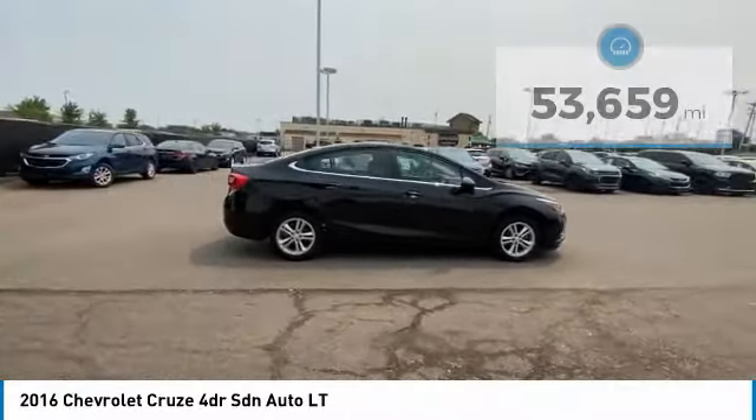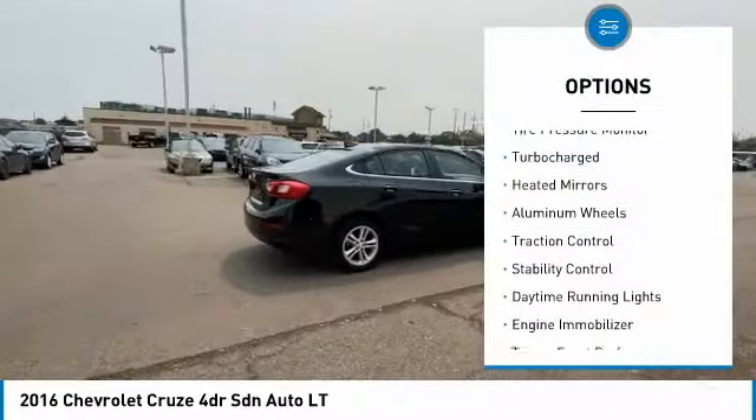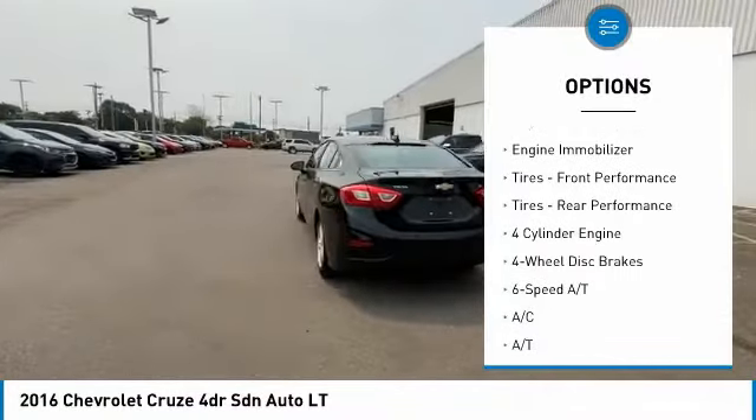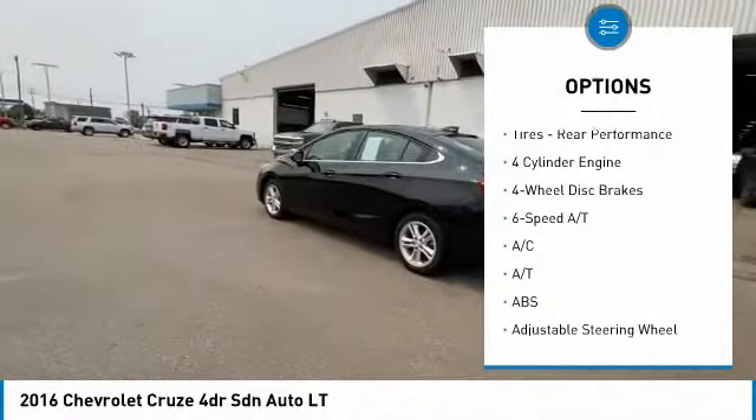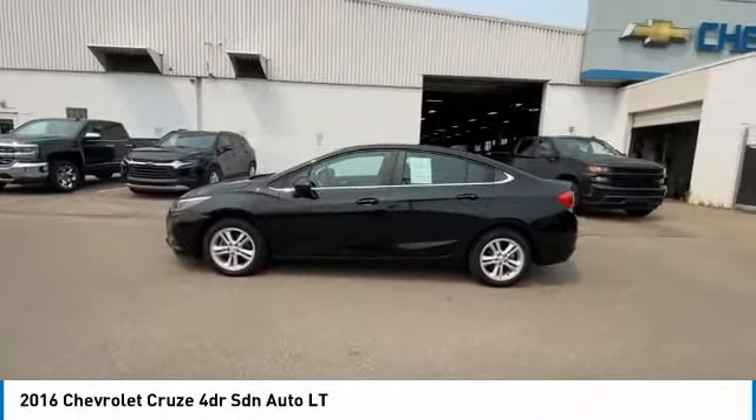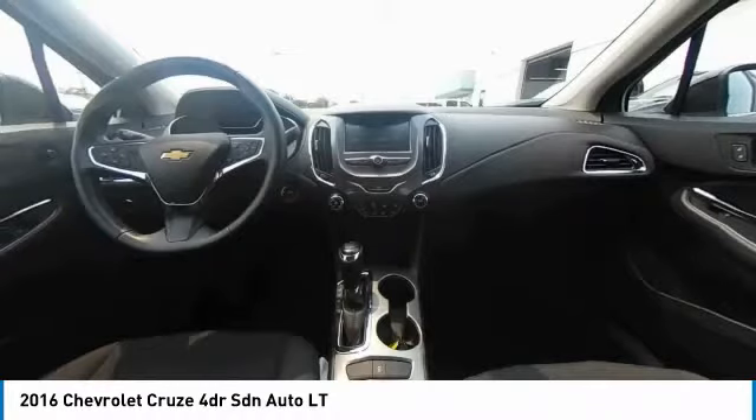Here are some of this vehicle's great options: tire pressure monitor, turbocharged, heated mirrors, aluminum wheels, traction control, stability control, daytime running lights, engine immobilizer, tires — front performance tires, rear performance.